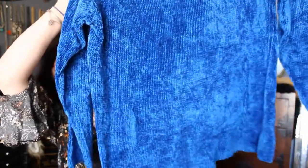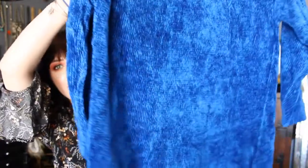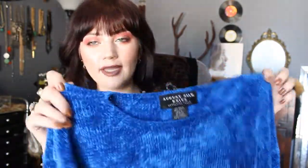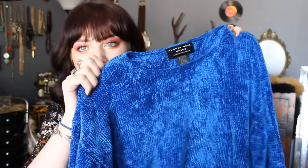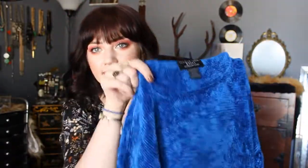So this is a bright cobalt blue chenille sweater. I don't have anything this color, so I thought it'd be fun to wear it over a longer dress, or put it over a turtleneck, or just wear it with black jeans and booties. It'd be really cute with like a little neck scarf.